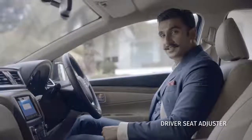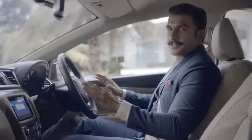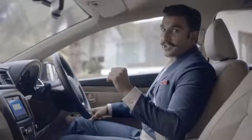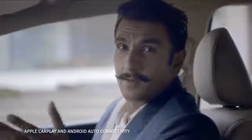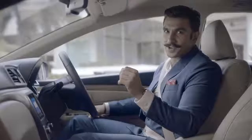The driver's seat height adjuster and the tilt steering in the Siaz make sure I always drive comfortably. Me being an entertainer, this is one of the most significant parts for me. The most entertaining bit about the new Siaz is the SmartPlay infotainment system. It's great for navigation and the best part is that it takes voice commands to play music, make calls and — get this — even WhatsApp. Pretty awesome, right?